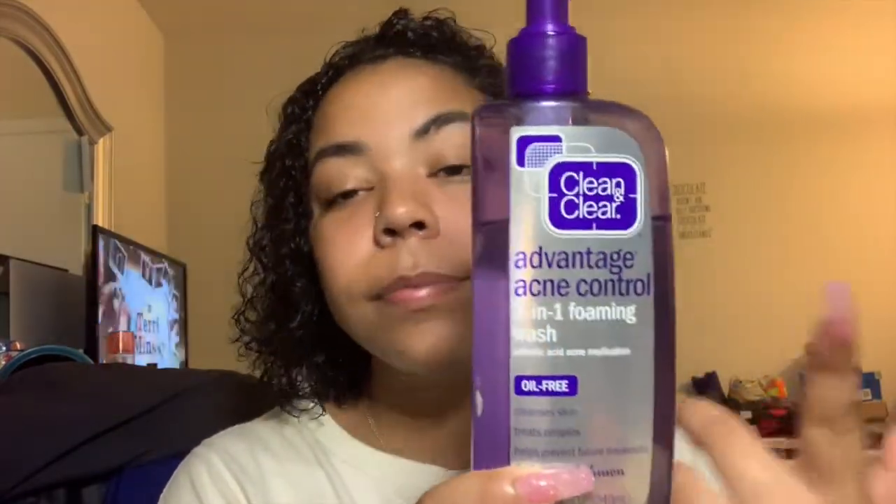I'm going to try and find the prices for all of the products and put them in the description below. Let's get to it — I'm going to start with my day routine first and then go into my night routine. So this is what I use in the day. First thing when I wake up, this is what I wash my face with: the Clean & Clear Advantage Acne Control foaming wash. This is my holy grail. It's oil-free, because my skin is really oily.